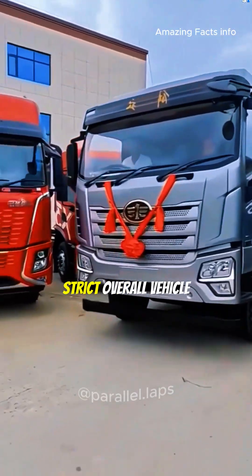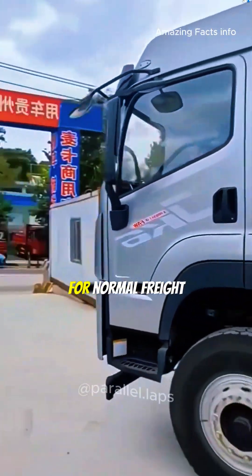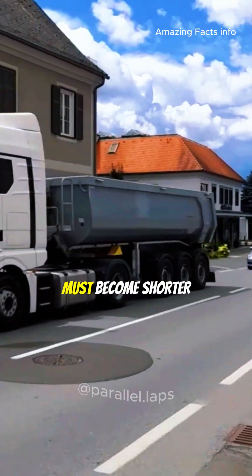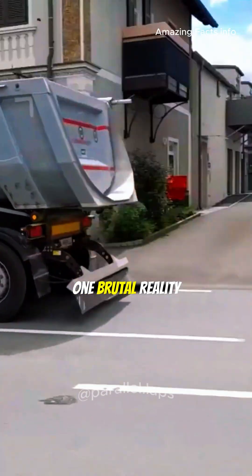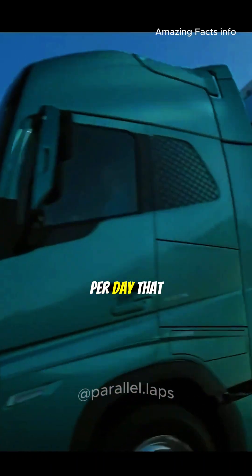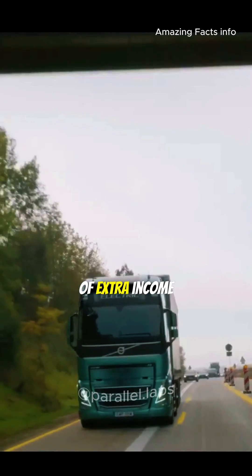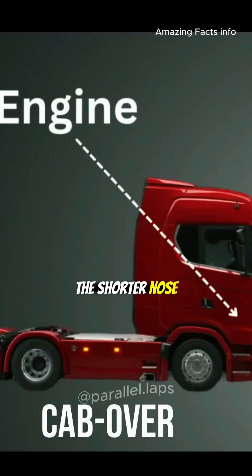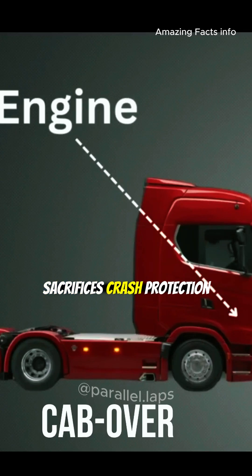Now look at China. There is a strict overall vehicle length limit for normal freight trucks. If you make the hood longer, the cargo box must become shorter. That means one brutal reality: a flat front truck can carry about 20 percent more cargo per day — that can be hundreds of dollars of extra income every single day. So operators choose the shorter nose even though it sacrifices crash protection.